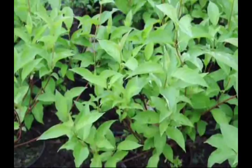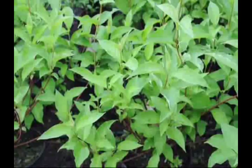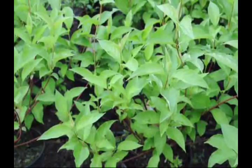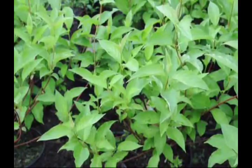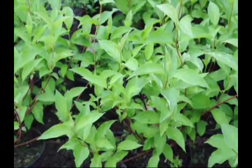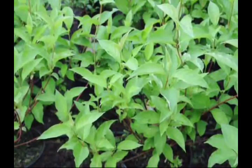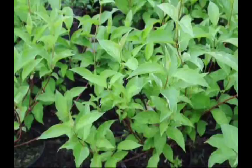Its range extends from California to Alaska through the eastern United States down to Mexico. It grows well in soils that are saturated for at least a portion of the growing season, although it does not need to be in wetland soils. The red osier dogwood is common on the edges of lakes, ponds, within wetland areas.